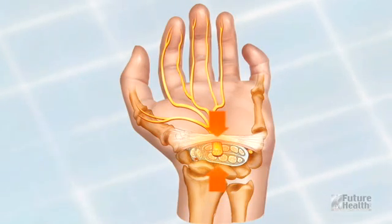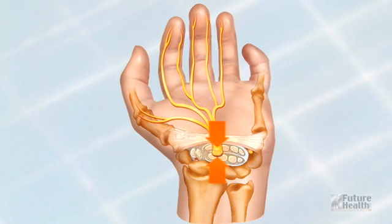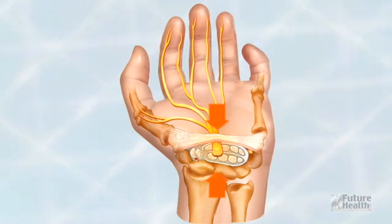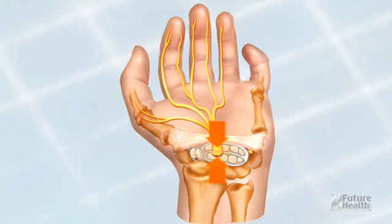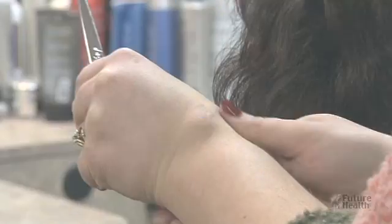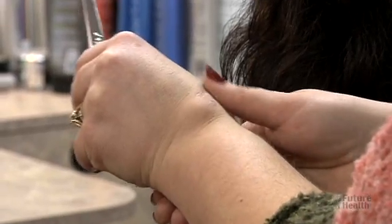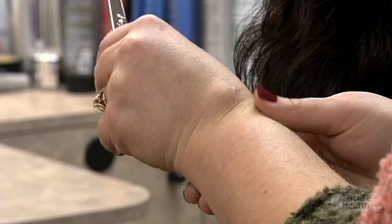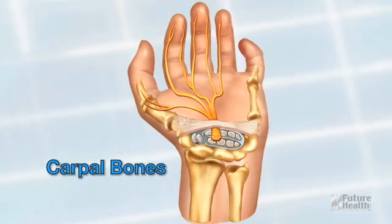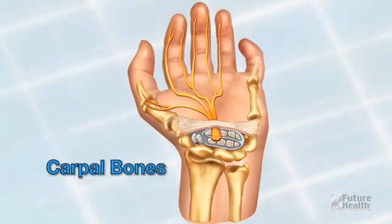Any activity that may increase pressure on the carpal tunnel will affect the median nerve and cause weakness or nerve sensation deficiencies, such as numbness and tingling. In addition to repetitive stress, carpal tunnel syndrome can also be the result of a cyst in the wrist area, abnormal hormone levels, or fluid retention after pregnancy. CTS can also be the result of misalignment of the carpal bones in the wrist.